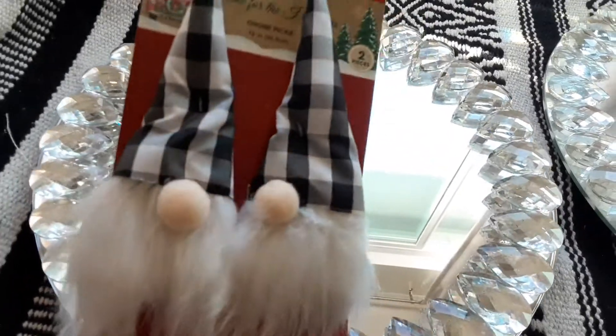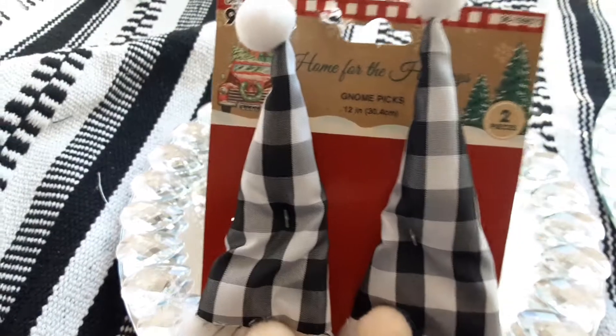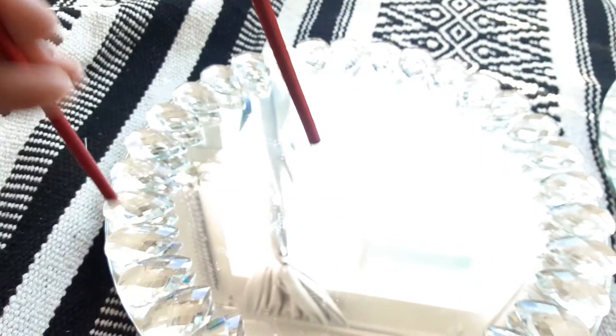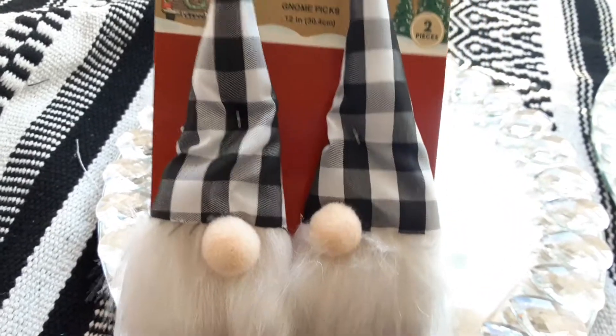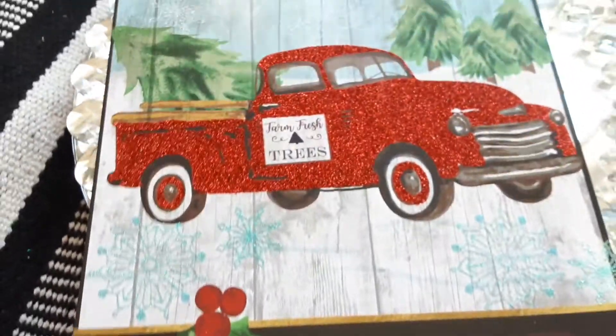Now these little cuties — we're switching to the 99 cent store. Although the 99 has gone up a little bit, so you do have to be careful because a lot of times you think you're paying a dollar and it's actually $1.99. But it does have two in a pack, so I think that's pretty good. It's got the checkered look that I love — buffalo checkered is really very elegant and pretty.